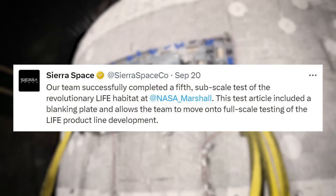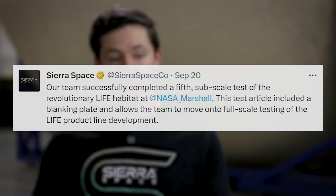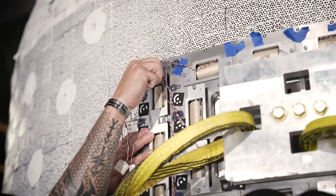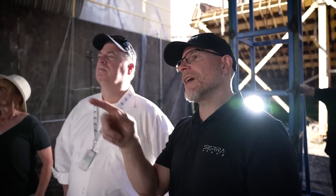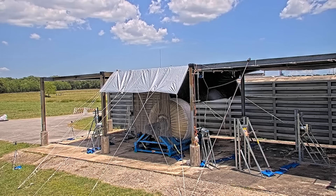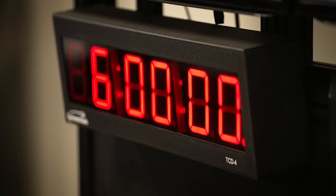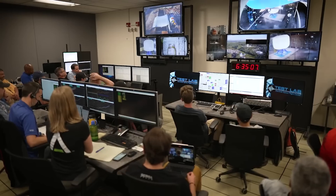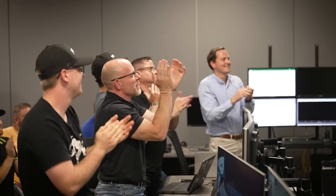The test article included a blanking plate and allows the team to move on to full-scale testing of the LIFE product line development. This latest successful milestone — the first in the testing campaign to include a metallic window substructure or blanking plate — now propels Sierra Space into full-scale testing of LIFE by the end of this year. The results provide a 33% margin over the certification standard for full-scale LIFE testing and nearly a 20% improvement over the previous design, aligning with Sierra Space's two previous subscale UBP tests conducted in July and November 2022. Inclusion of the blanking plate was described as a game-changer, as it was the first time metallics were infused into the soft goods pressure shell technology prior to a UBP test, said Senior Director of Engineering Sean Buckley.